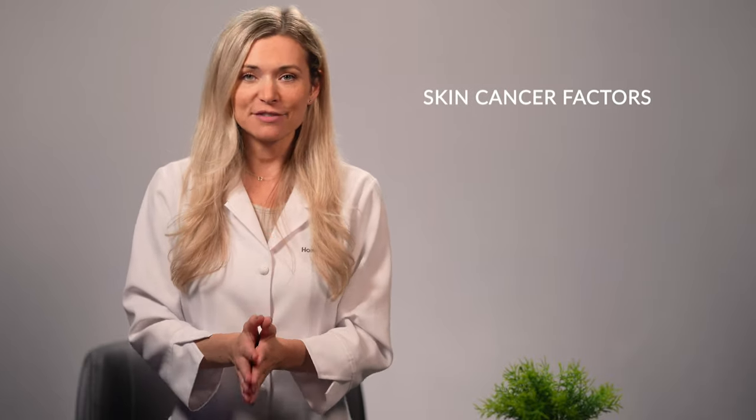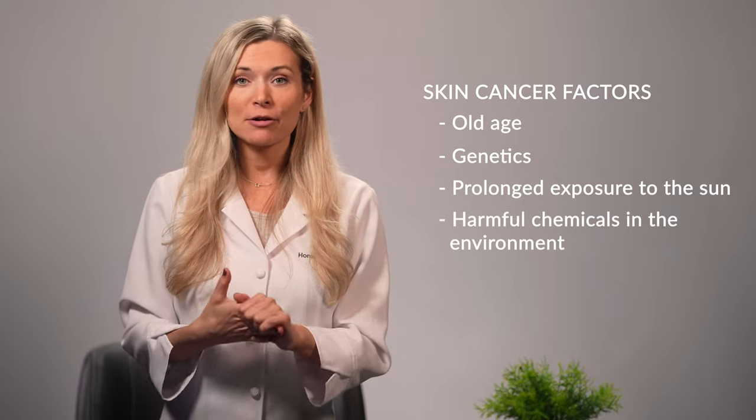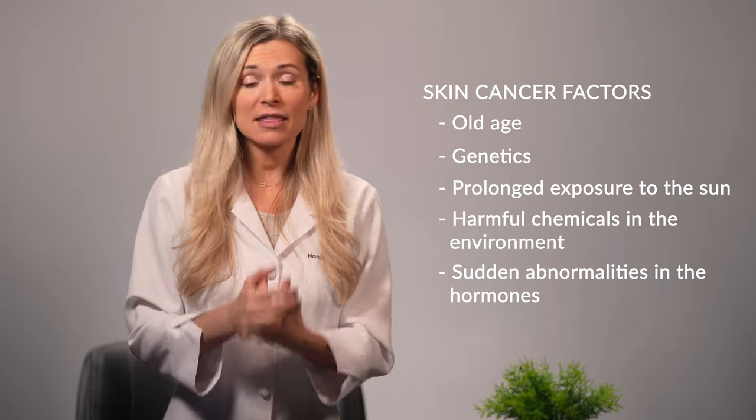Let's now move on to the causes of skin cancer in dogs. Believe it or not, there still isn't a single major cause of dog cancer that has been determined by scientists and medical experts. However, there are several possible factors that could trigger the onset of this disease. These factors include old age, genetics, prolonged exposure to the sun, harmful chemicals in the environment, as well as sudden abnormalities in the hormones.